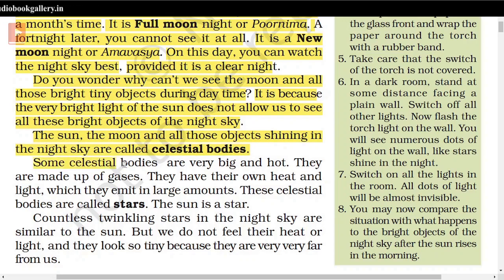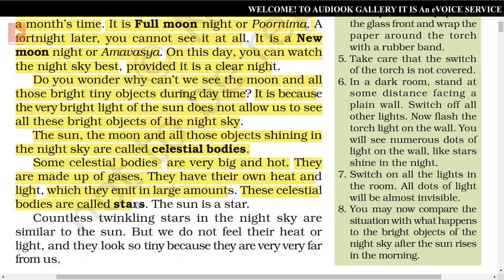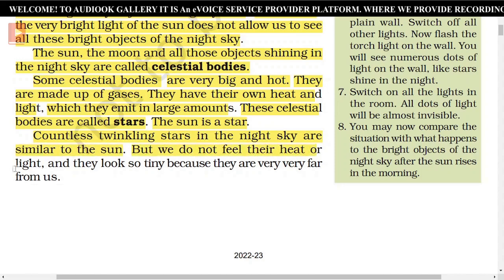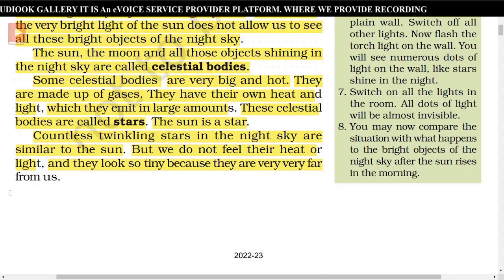Some celestial bodies are very big and hot. They are made up of gases. They have their own heat and light, which they emit in large amounts. These celestial bodies are called stars. The sun is a star. Countless twinkling stars in the night sky are similar to the sun, but we do not feel their heat or light. They look so tiny because they are very, very far from us.